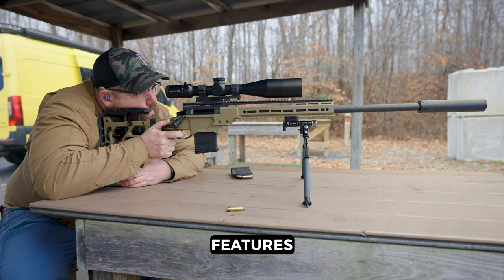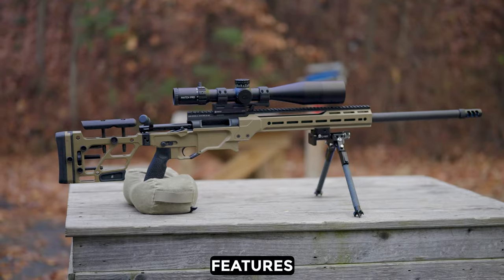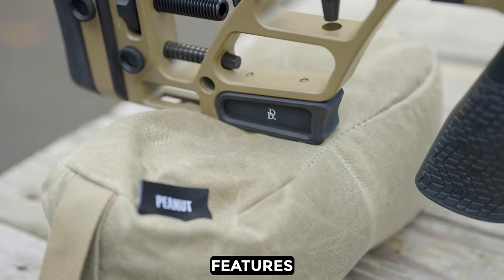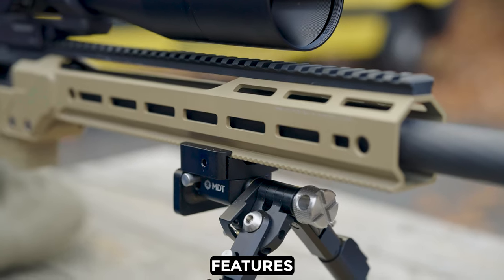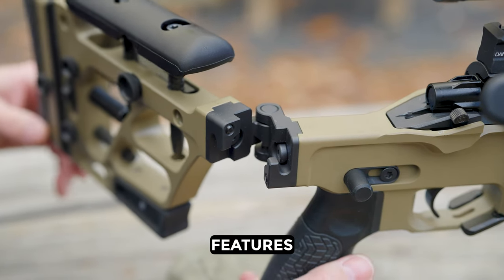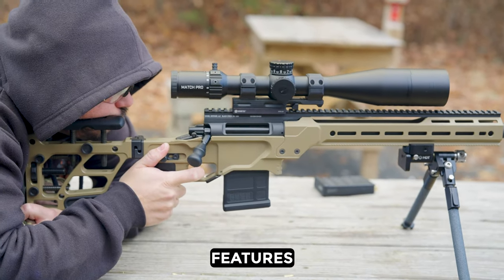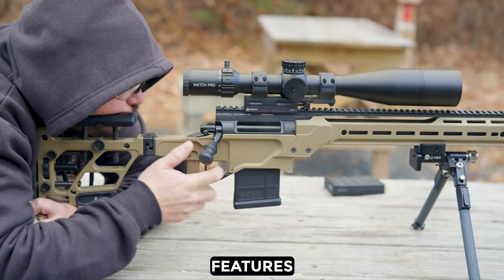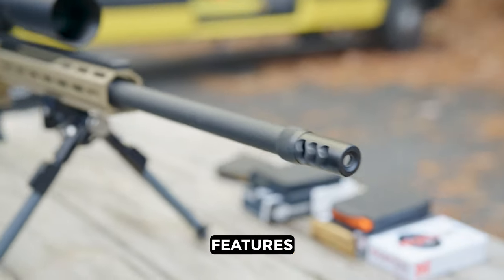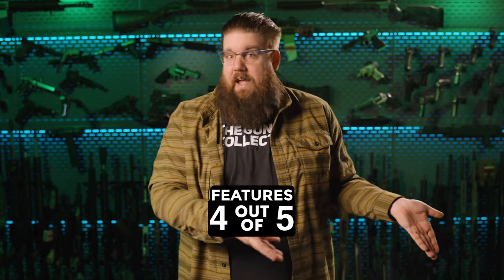For features, this gun is loaded. It comes with a 26-inch cold hammer forged barrel. However, the little black bag rider on the bottom of the stock, the full-length Picatinny rail on top, and the folding mechanism were sent to me as aftermarket add-ons from Daniel Defense and would cost extra, so I'll leave those out of the ruling. The Area 419 brake comes standard and it's one of the best brakes I've seen on any bolt gun — bonus points for that. 4 out of 5 for features.